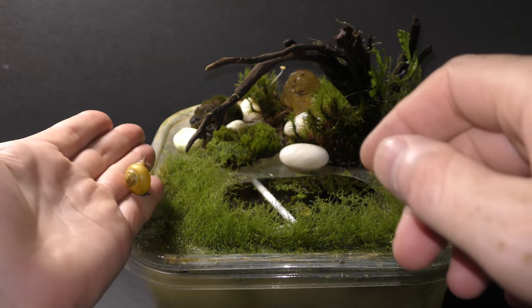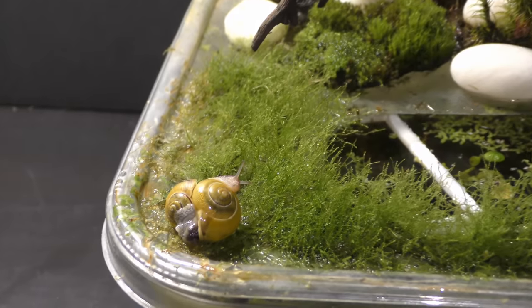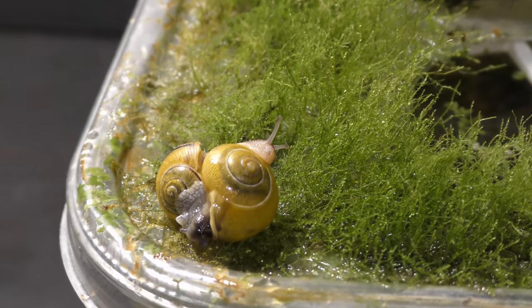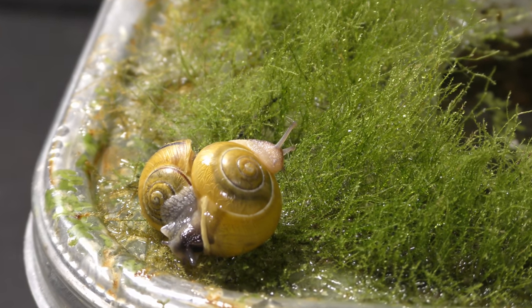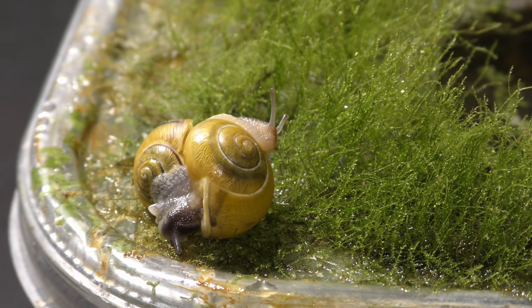I keep dwarf guppies, pond snails, and etc. in the bottom part. The land snails go on the top part where I keep different terrestrial plants and mosses. I keep my garden covered to maintain a high humidity level.